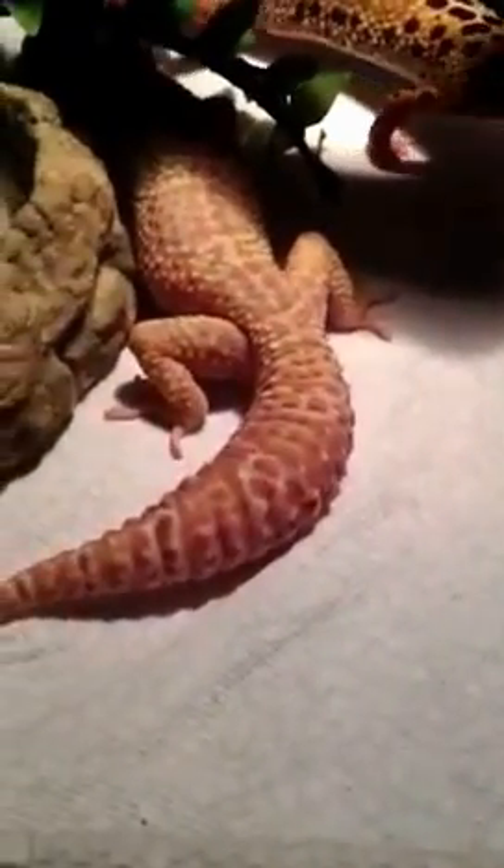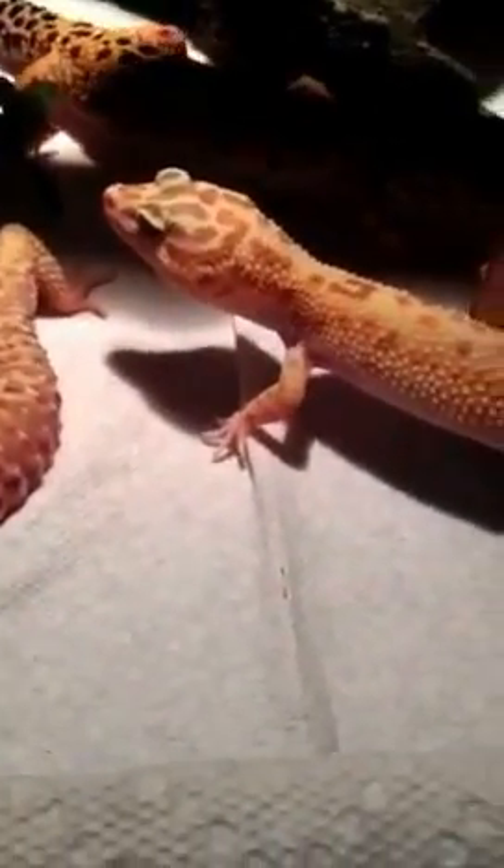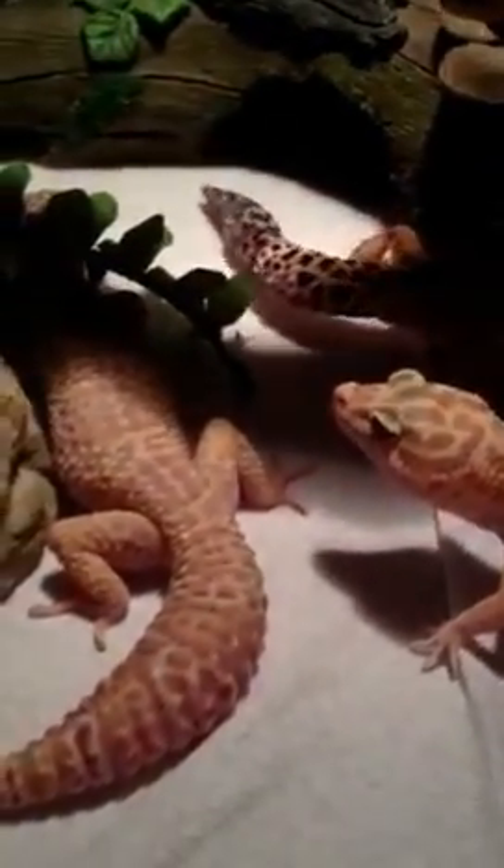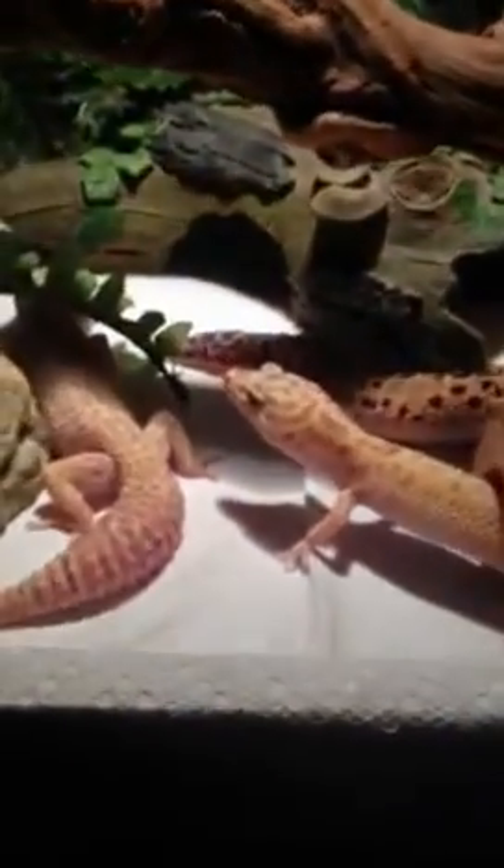My future plans for these guys — a little trio thing — is to get these two to breed. I look forward to that and I'll probably do a video later if I get some eggs, which I probably won't because I have really bad luck with eggs. Anyway, these two are the ones I'm entering — these are my leopard geckos, and this is my setup. I hope you enjoyed the video, thanks for watching.